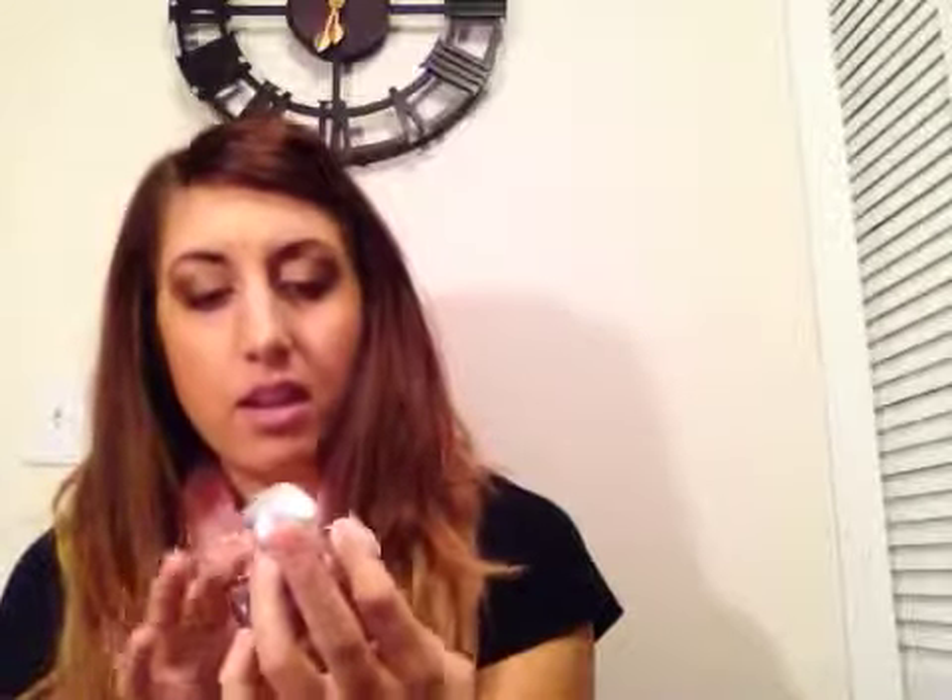This one is also from Bath and Body Works — it's the Twilight Woods perfume. These are like $30, which is outrageous, but I kept the bottle because it's gorgeous. It's purple with little trees etched on the back, so it looks really cool. This is one of my favorites. It smells so good, though it smells a little bit different now that it's old and mostly gone.